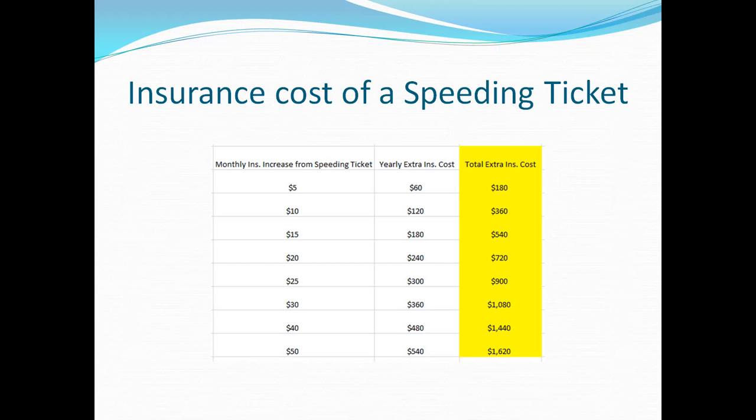This chart gives you an approximate cost of how much your insurance will go up as a result of a speeding ticket. The left column shows increments of different amounts — as mentioned, the average cost is about $23 extra a month. The second column shows how much extra that is per year. The third column, highlighted, shows how much that is over three years, which is how far most auto insurance companies go back. At a $23 per month average increase, you're paying between $720 and $900 extra — far more than the fine itself.